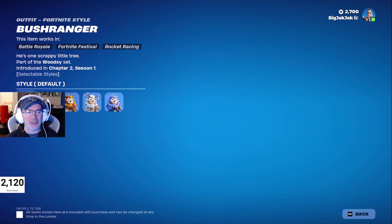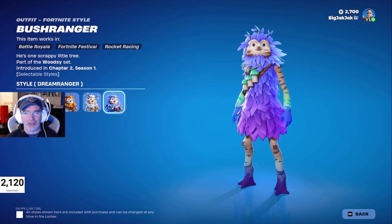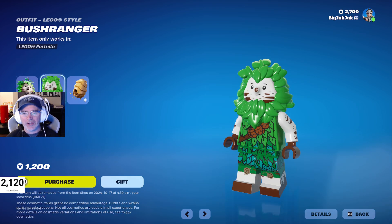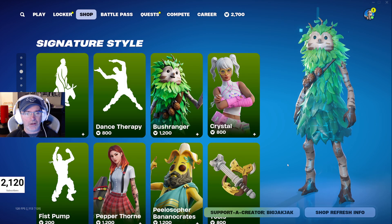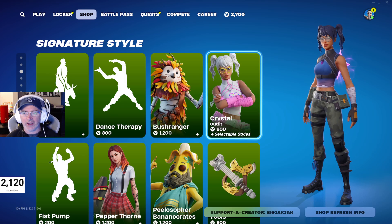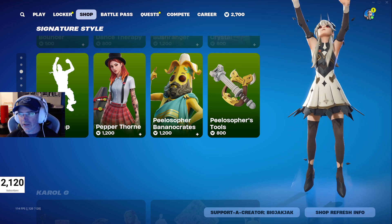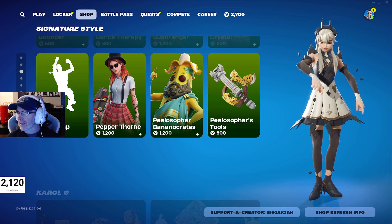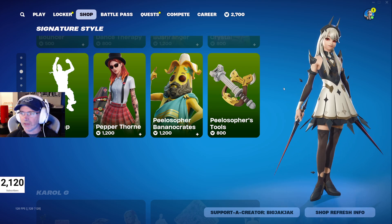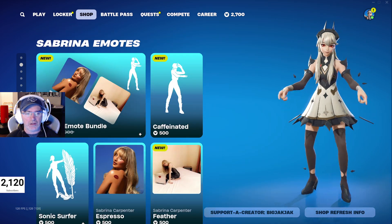Bush Ranger comes with several different styles: default, Blooming Bush Ranger, Autumn Bush Ranger, Winter Bush Ranger, and Dream Ranger. There's also a minifigure and the Buzzy Bag back bling. Crystal is in the shop as well with two outfits — the pinkish one and the OG one. The Fist Pump emote hadn't been in the shop for about 688 days, and the Bouncer emote for 704 days — so take note of those. The Sonic Surfer was actually 108 days, not new.